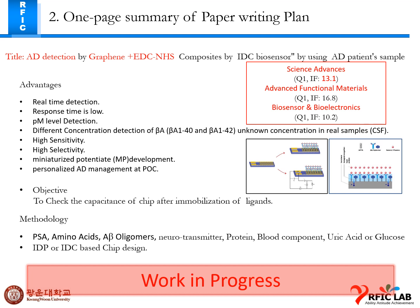The advantages include real-time detection, fast response time, picomolar level detection, different concentration detection, and high sensitivity and selectivity. I am focused on achieving high sensitivity and selectivity for this work, as well as swab-based personalized ED management and point-of-care detection.